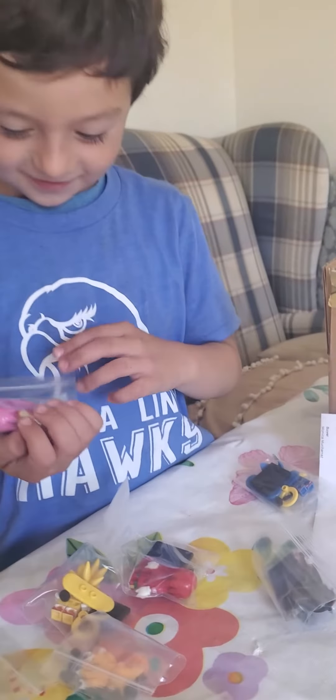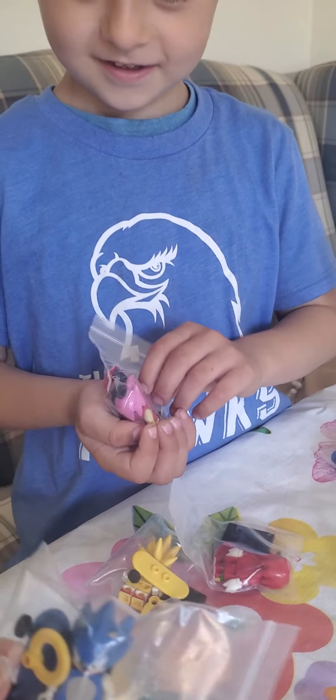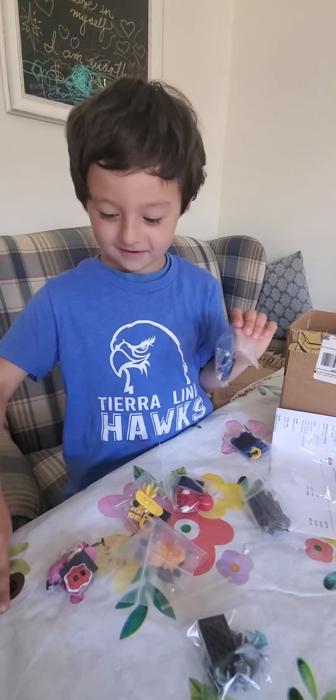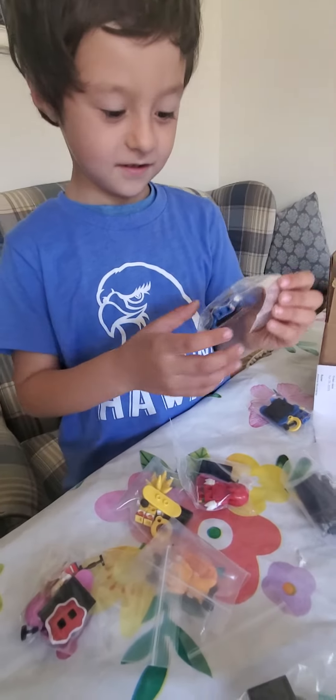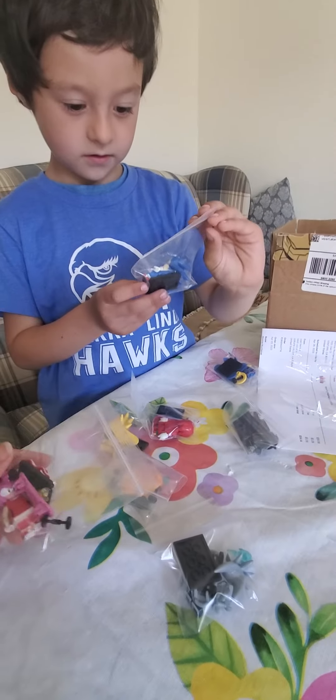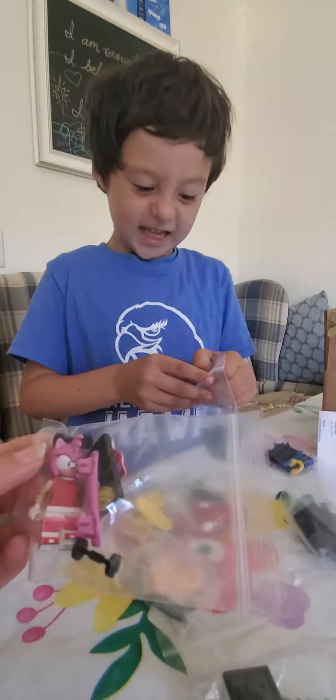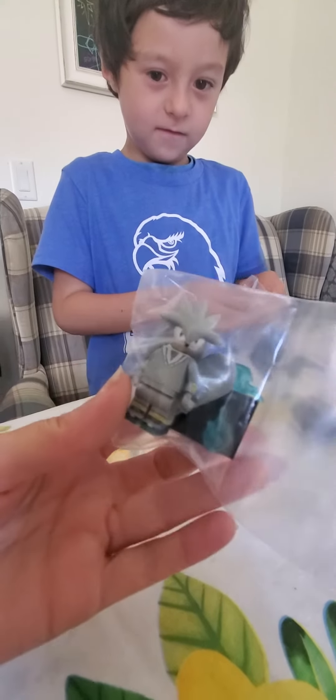We got the toys that Dylan actually wanted. There is a name on it. This really is a packet that Dylan wanted. Is this a packet you wanted, yeah? What did you order?